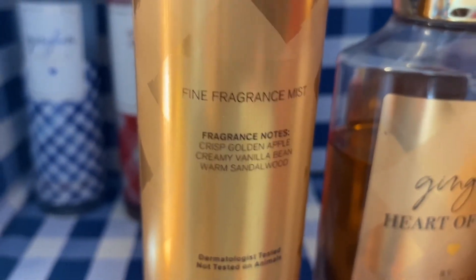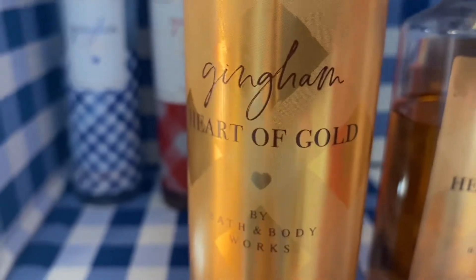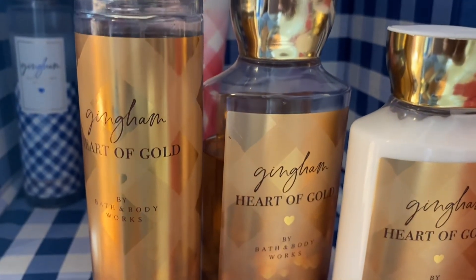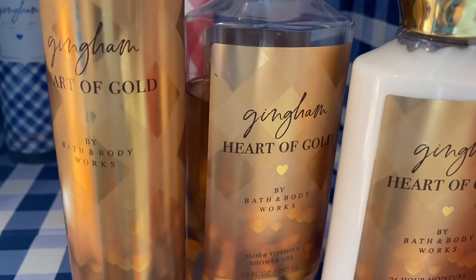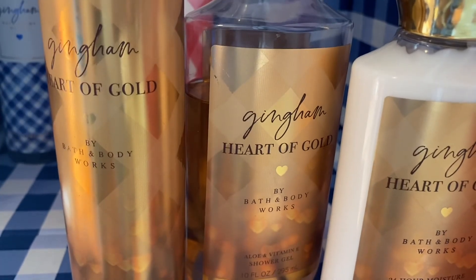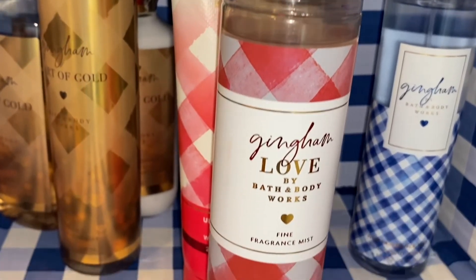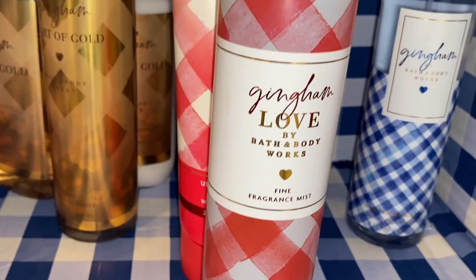Although it has apples in it, I wouldn't say that it is fruity, and although it's warm and has the vanilla bean, I wouldn't say that it is gourmand either. I would just say that it's just like a nice, warm, calming scent. It's really, really nice. So now I'm going to get into my ranking.